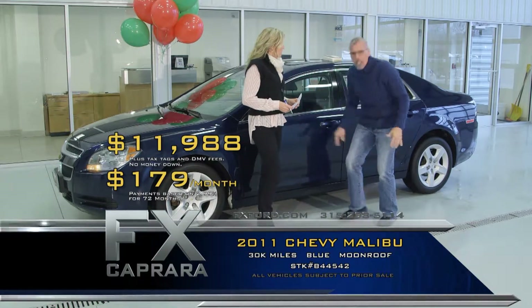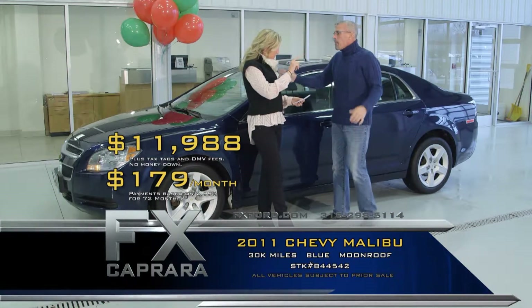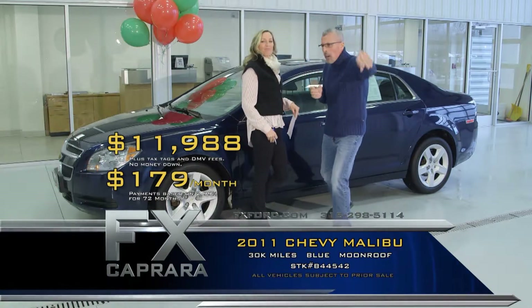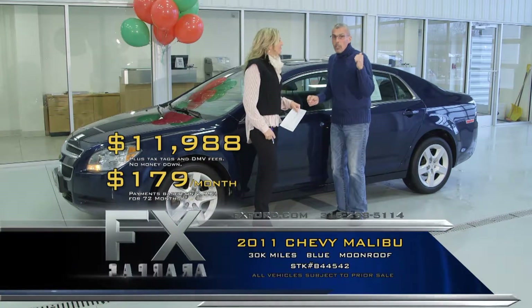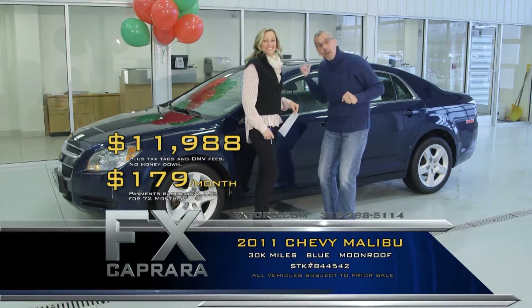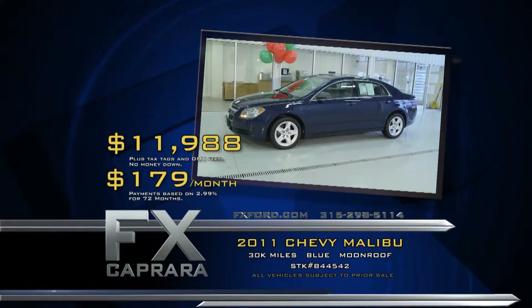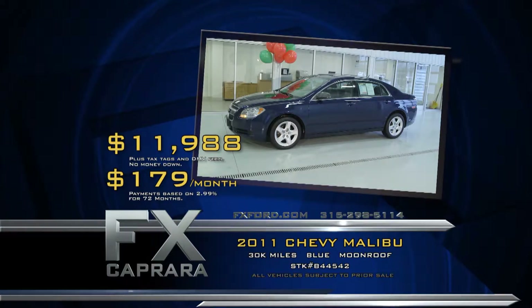We're scooping up these lease returns because they're just great buys at $179 a month. Let me make a correction on car number seven — I misspoke and said $14,988, but it's $13,988. I was off $1,000. Buy the Chrysler 200 for $13,988. Buy the Chevy Malibu for $11,988 at $179 a month. It's all about savings here at one big dealer, FX Caprera. Let's recap: that 2011 Chevy Malibu for $11,988, or $179 a month.